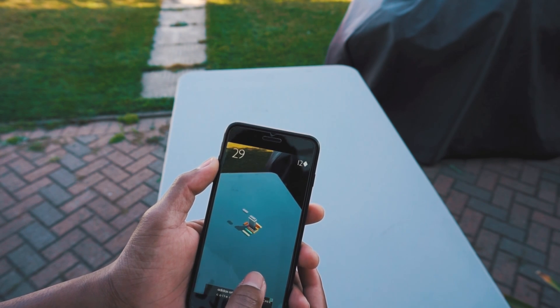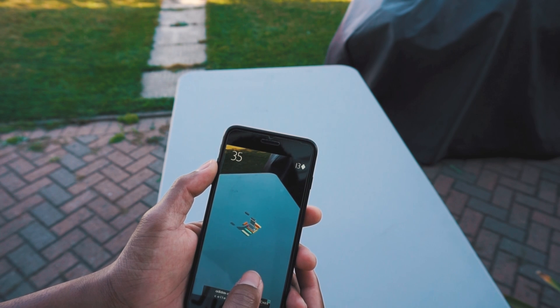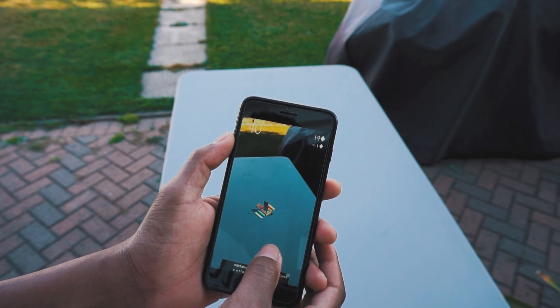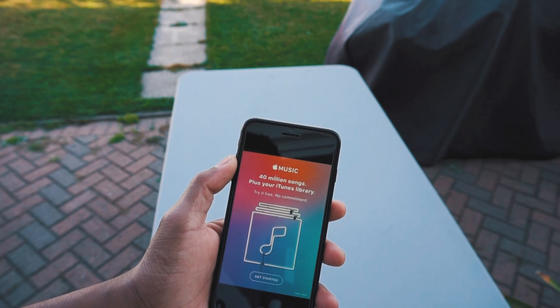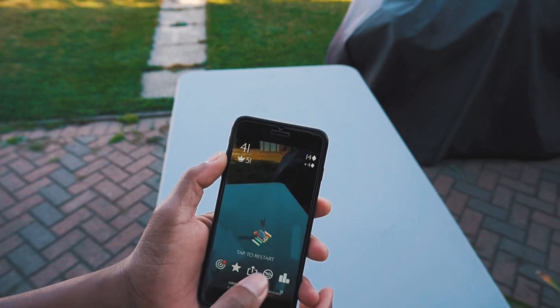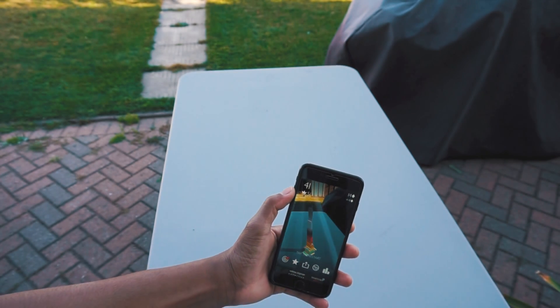A pro tip for you guys: AR works best when you don't have a white background. For example, if you have a white wall or white table, it can be hard for the app to detect the surface. If you put something down like a black mat or anything darker in color compared to the background, it will definitely work best. You also need good lighting — it won't really work in the dark.